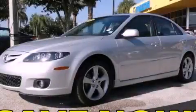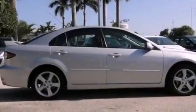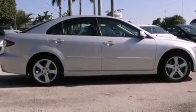This is a certified pre-owned 2006 Mazda 6. It has a six-cylinder engine and an automatic transmission.